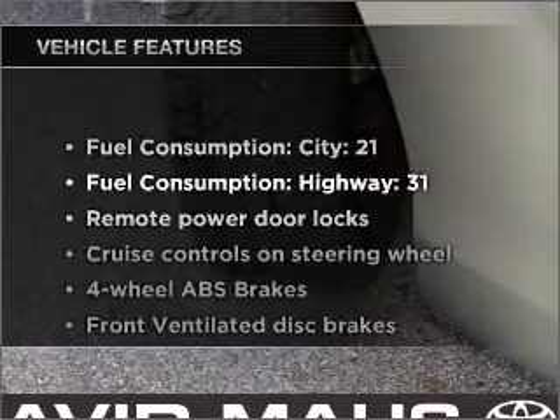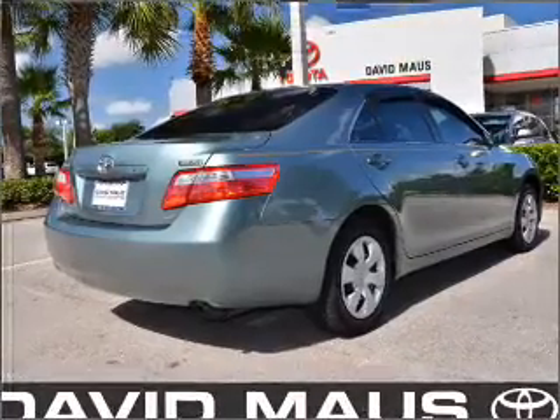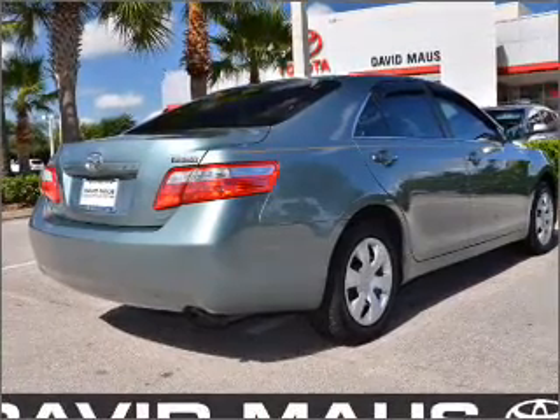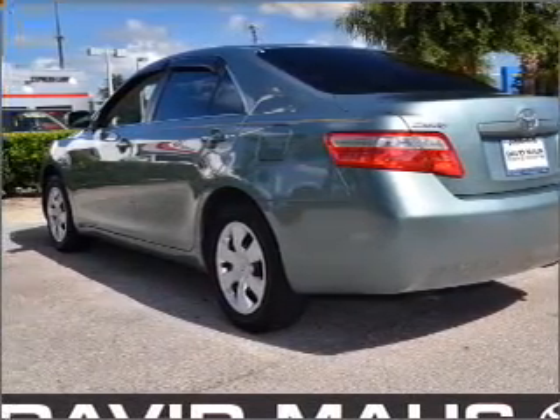Enjoy these notable features that are included in this vehicle: air conditioning, power door locks, power windows, power steering, cruise control, power mirrors, and an AM-FM stereo with an MP3 player.